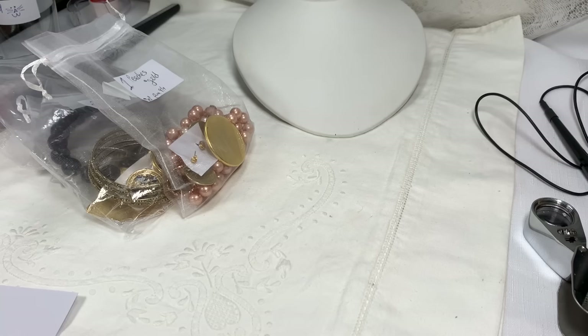Hi everyone, it's Sherry with Blessed Baubles. I'm really, really glad you're here. It is our Friday night fun color jewelry bag night. I hope you're going to have a great time. I know I had fun putting them together, so I hope you like them.